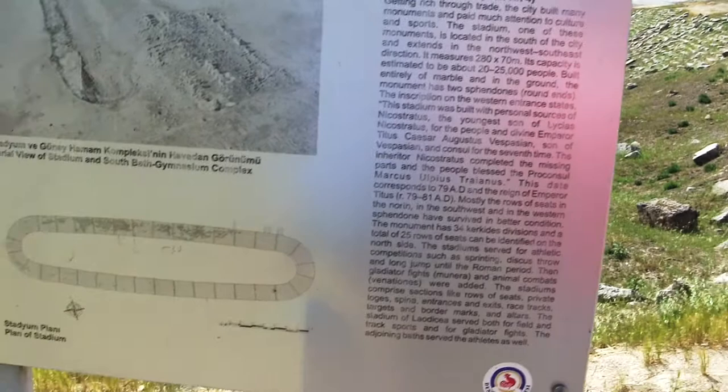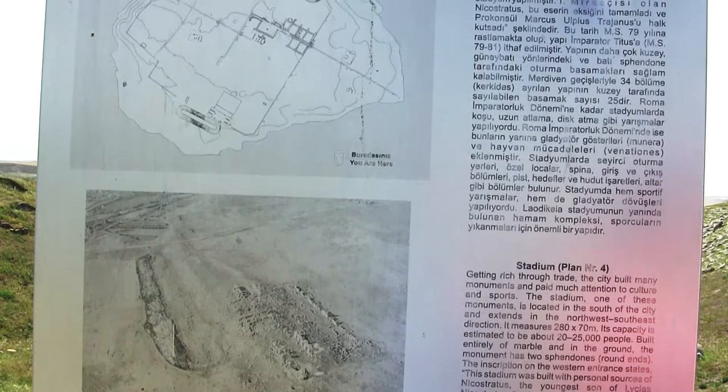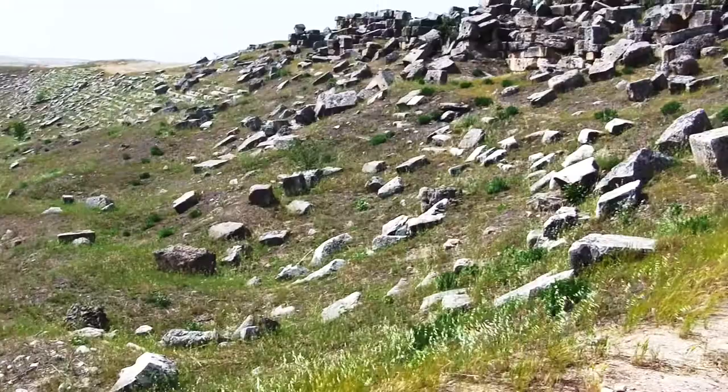The stadium, built in 79 AD, seated over 20,000 people and was longer than three of our football fields.